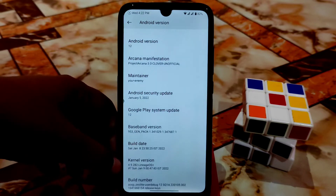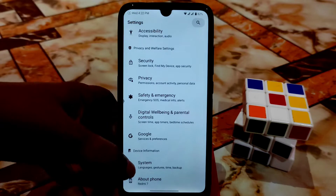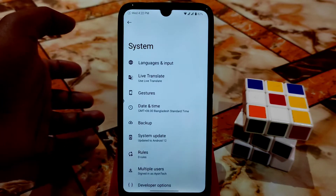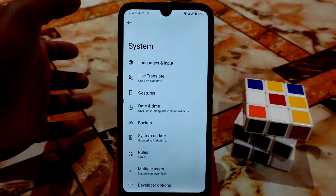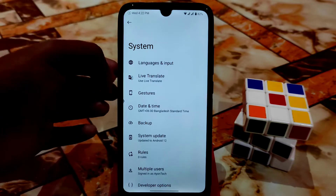The kernel is LineageOS Plus, so it's really capable in gaming and performance. This is a GApps build, so you don't need to flash any GApps separately.